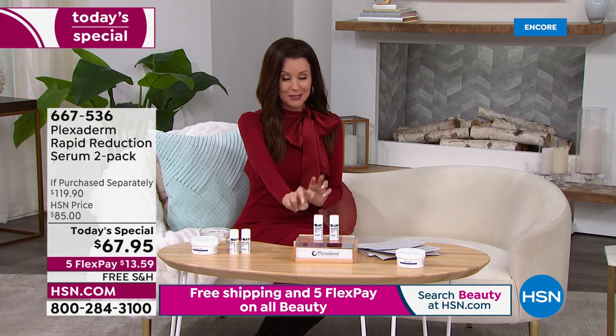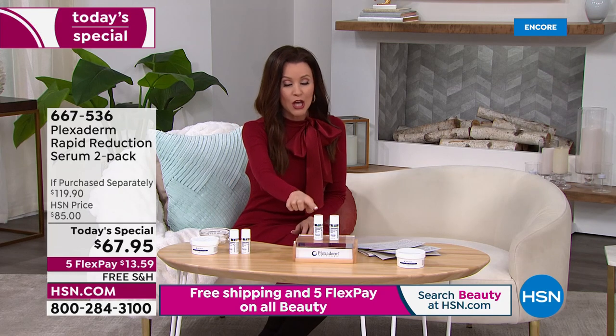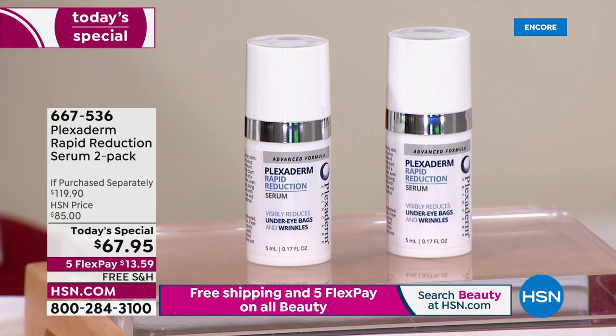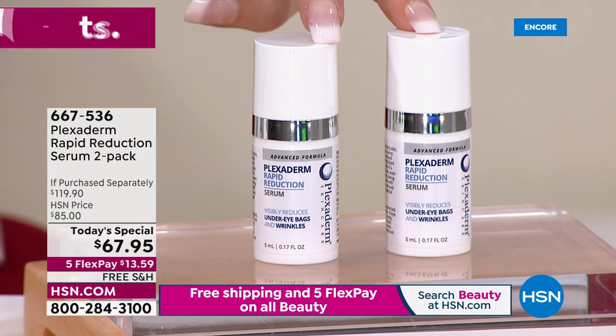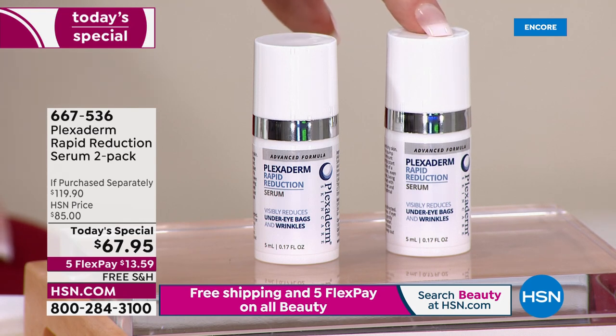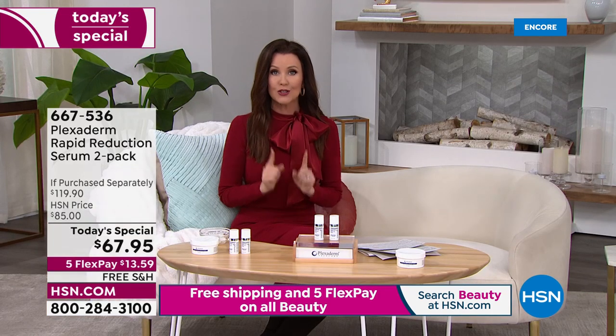These two bottles are going to last you on the shelf two years, so think about getting more than one. You're not just getting one $60 bottle of Plexiderm — you're getting two for $67.95. Normally it would be $60 plus shipping and handling twice, at least $119.90. Today and today only it's $67.95 — like a BOGO, just $13.59 for you to try it out.